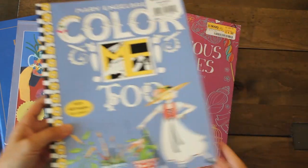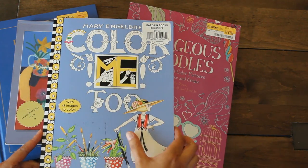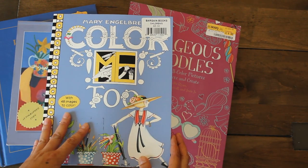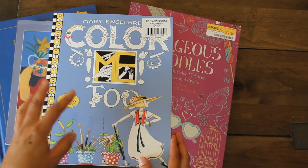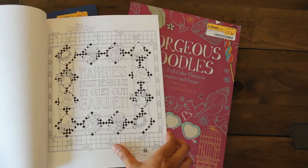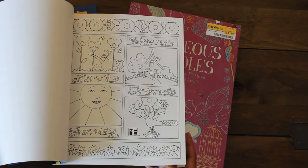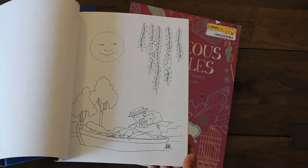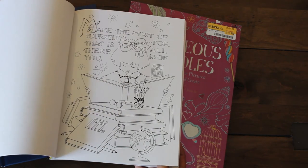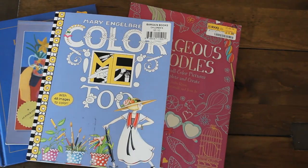This one was not from Half Price Books — it was from our local grocery store where they had a whole stash of books in a box. It's Mary Engelbreit's Color Me Too — 48 images to color for five dollars. I have a collection of her cards, and if you'd like to see that, comment below. I love love love her artwork — so very pretty.